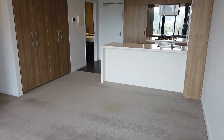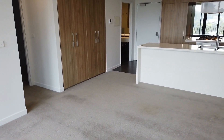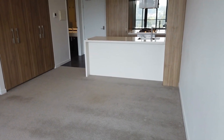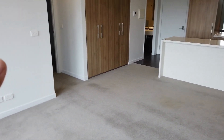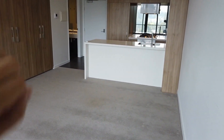Now let's start with the floor plan of this apartment. I'm standing at the corner of the living area facing towards the dining and also the kitchen area. And to my left-hand side, we have the two bedrooms and also the central bathroom.